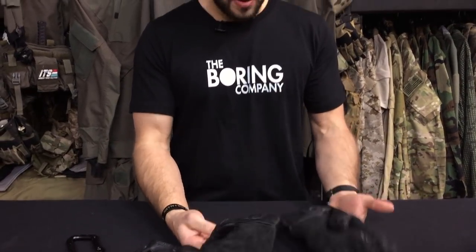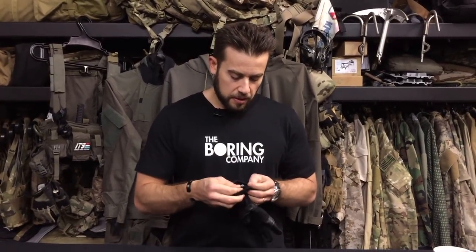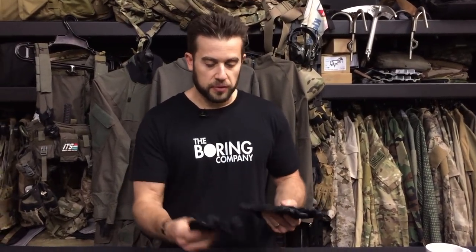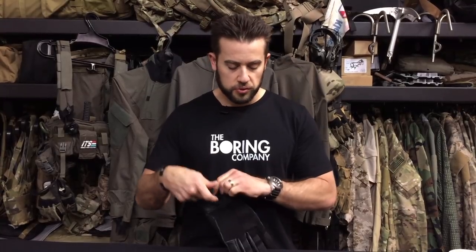I'm looking forward to using these — I just got them in. One thing I noticed is that these are sewn with Kevlar fiber, so the actual thread is Kevlar, which is nice because it's heat resistant. These are made in Pakistan, which is worth noting. I'm still on the fence about whether the extra padding over the fingers will be a hindrance or a help when rappelling, but I am looking forward to running the Yates 925 gloves and will certainly report back.